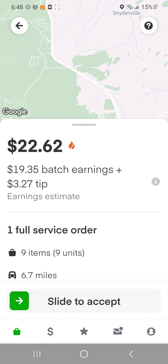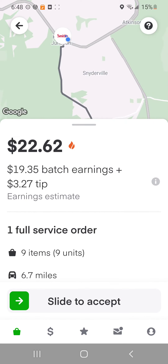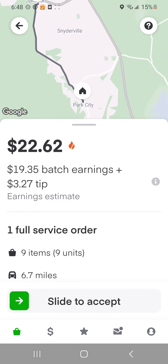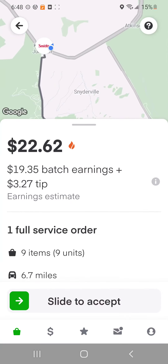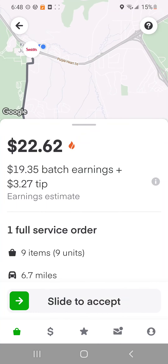Nine items for $22, seven miles to the house, and we're already close to the grocery store. That's your formula. You want to get each item in one minute per item, you want the dollar amount to be just as many as the items or more, and you want to be close to the store with your delivery under 10 miles. That's the formula. Shane with the Simple Gig.